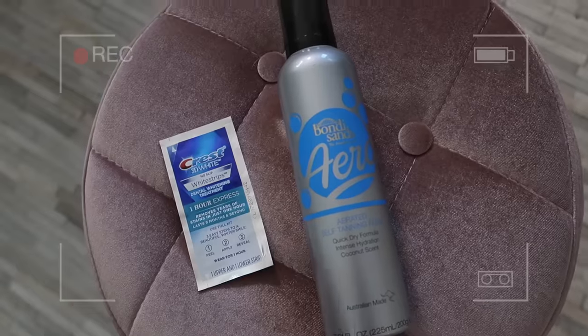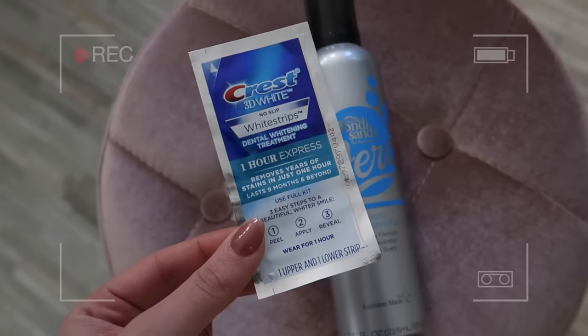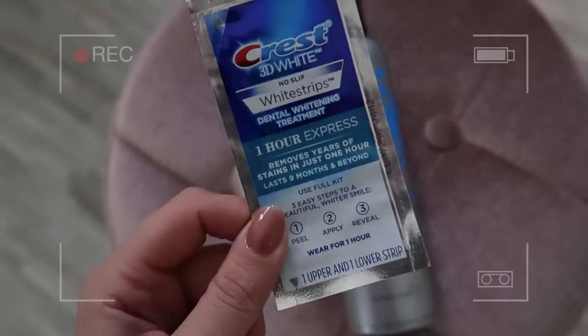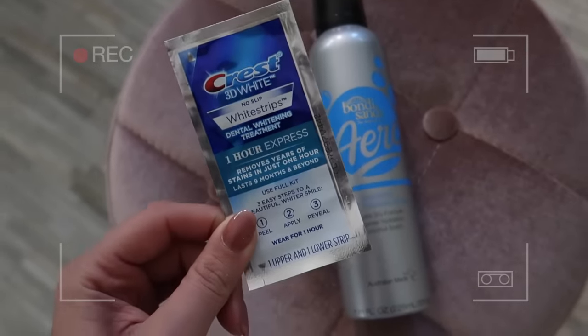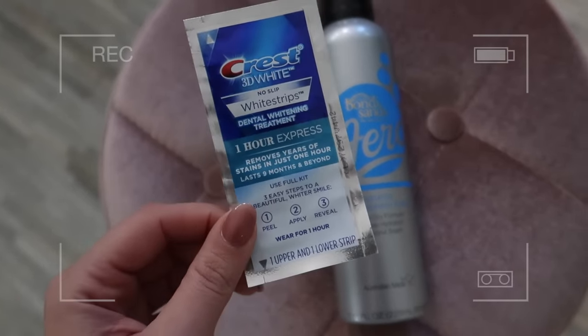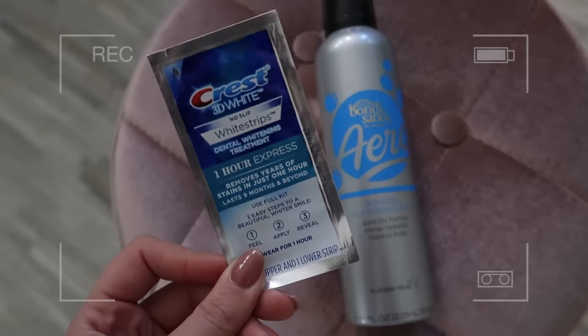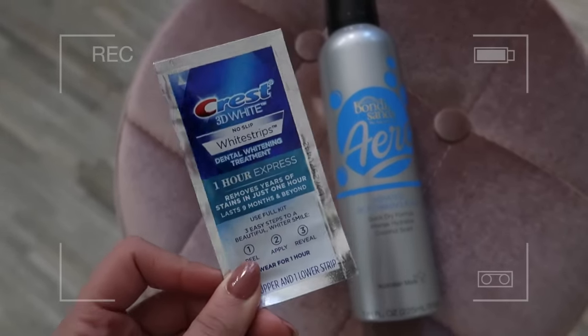First are these Crest One Hour Express White Strips. I have been using these for years and years — they're my favorite, I like them the best. You leave them on for one hour; it says you can do it every day but I feel like I use one every few months and then I'm good to go. I like to do it right before an event.